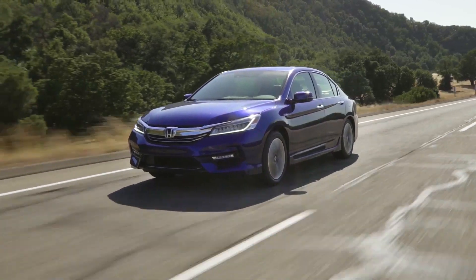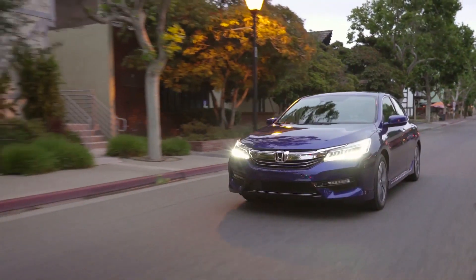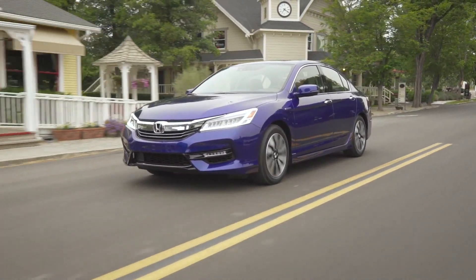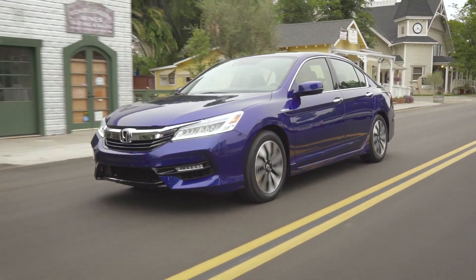All Accord Hybrid models are fitted with amplitude reactive dampers, with newly tuned internals for a more supple yet controlled ride, and new straight driving assist technology that helps reduce the driver's workload when driving on a crowned or canted road surface.